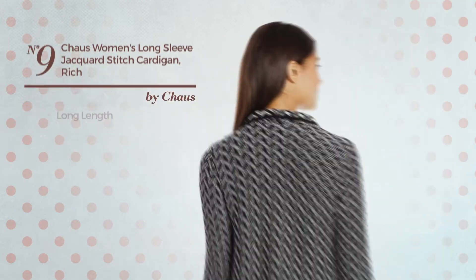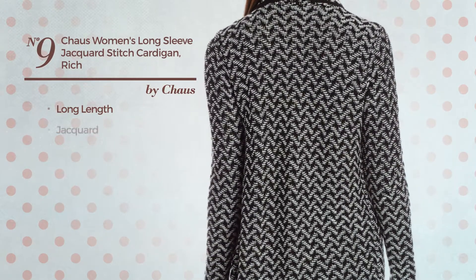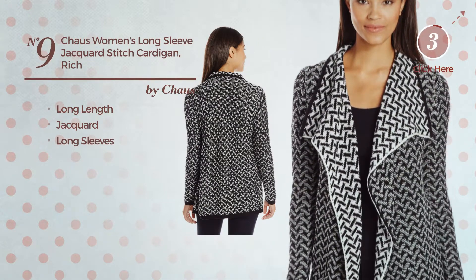Number nine: a long length cardigan, a rich design produced with jacquard with long sleeves, available uniquely in this color.